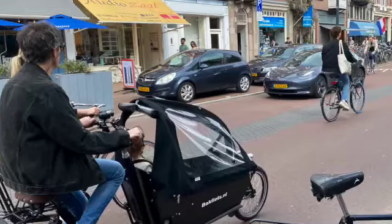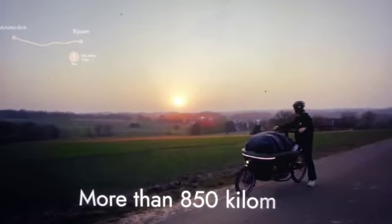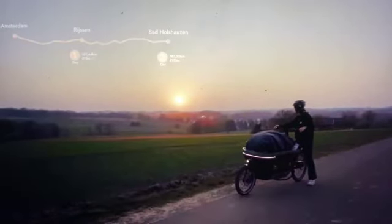I will put a link below to a YouTube showing a lady biking one of these cargo bikes from Amsterdam to Berlin — a similar distance to Wellington to Auckland in New Zealand. If you are not into bikes, you will still enjoy the beautiful countryside they bike through.